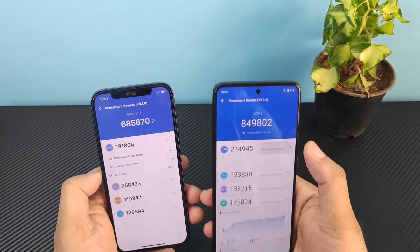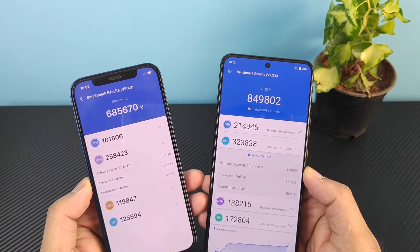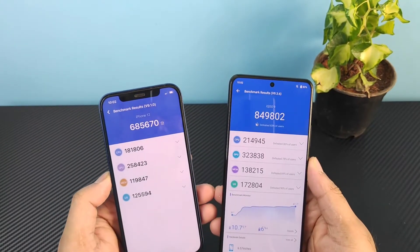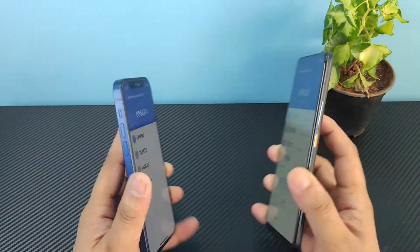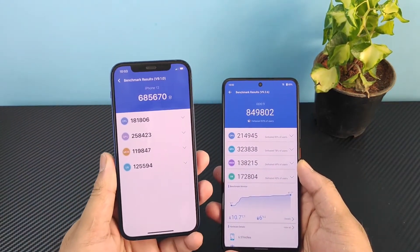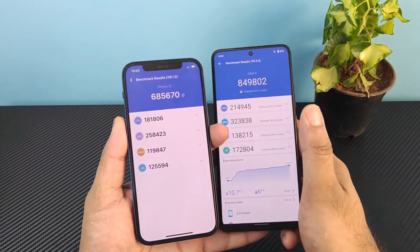The CPU scores are 2 lakhs 14 thousand and 1 lakh 81 thousand. Looking at the GPU scores between these both phones, the Snapdragon 888 Plus is slightly more powerful than the iPhone 12's A14 Bionic chipset in the Android benchmark test. That said, the iPhone 12 is pretty powerful in other tests like Geekbench and Wildlife. Thanks for watching, signing off and bye.